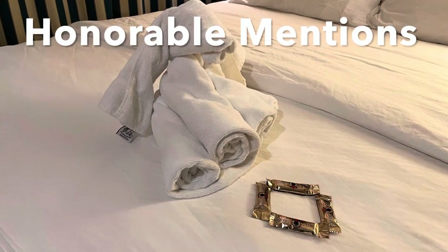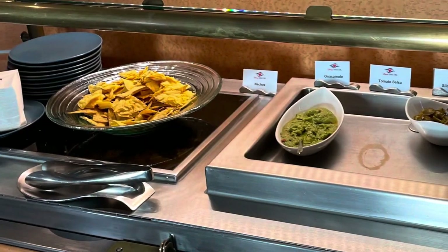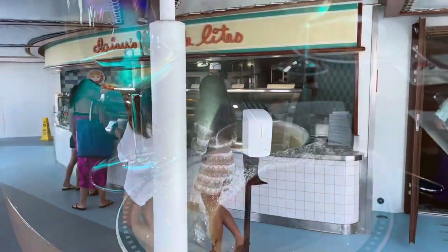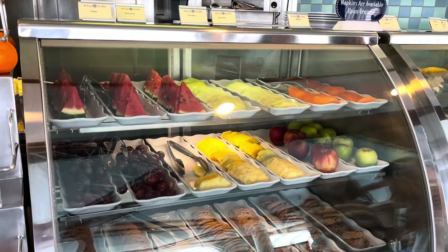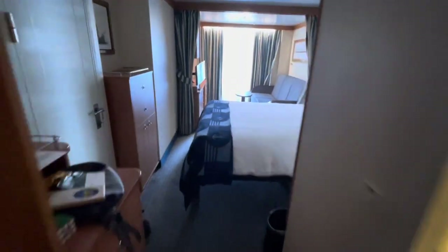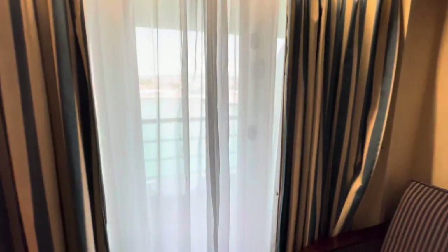Before number ten, some honorable mentions: there are so many food options during the day, from snacks at lounges to cooking classes with free samples including alcohol. Daisy's Delights on deck nine has an assortment of fruits, sandwiches, wraps, and rice. You can also enjoy many of these items — including the infamous Mickey Bar — from the comfort of your stateroom through room service. There really shouldn't be any time when you feel like you have nothing to eat.